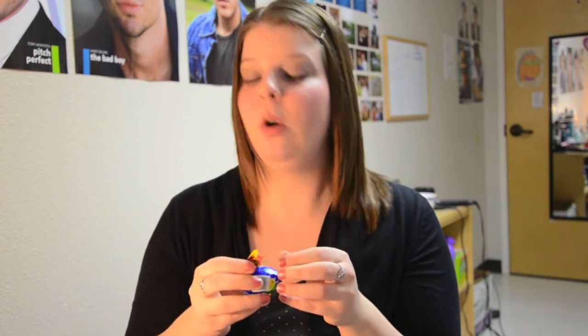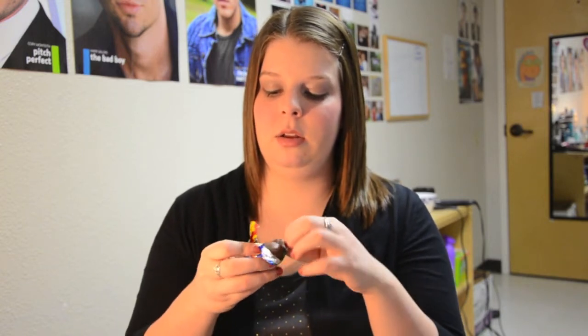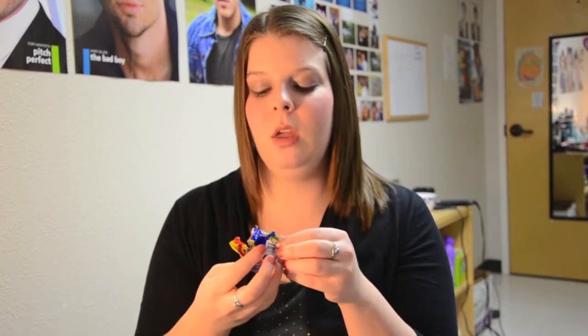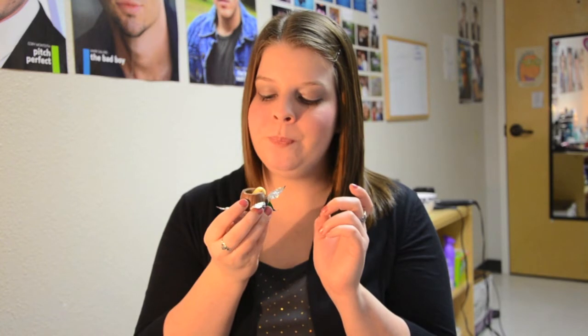The Cadbury Cream Egg, I have only ever been able to find during Easter. If you know of Cadbury selling cream eggs in a different shape around the year, please tell me. Oh my god, I can feel my arteries closing by the second.